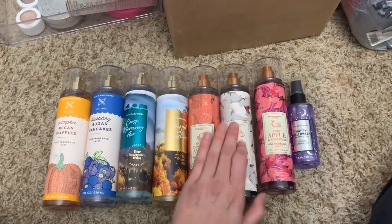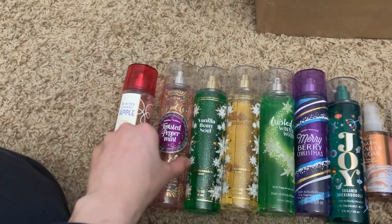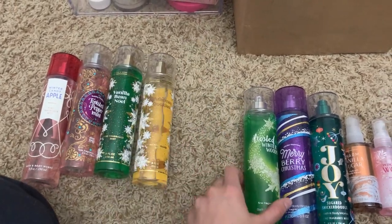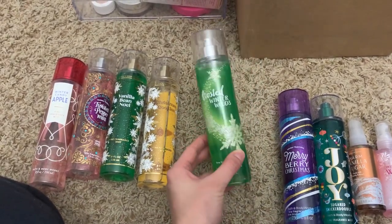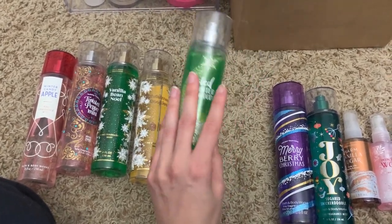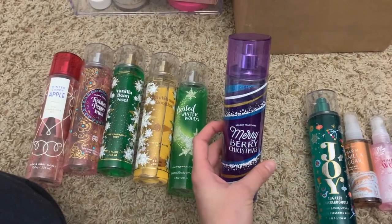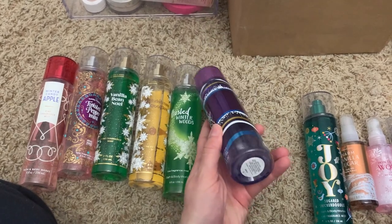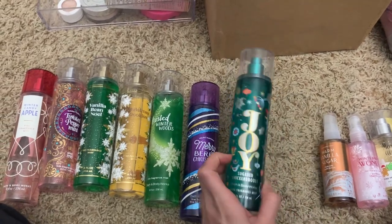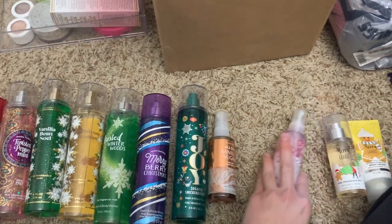These are all my current Christmas scents. I have winter candy apple, twisted peppermint, vanilla bean noel — the kind of standards. I've got Christmas cookies, frosted winter woods, which is one of my favorites — even though it is kind of unisex or more masculine, it smells like a Christmas tree, I will always want this. I bought another one on Mercari. Merry berry Christmas is probably one of my favorites if not my favorite Christmas scent of all time. I've got joy, sugared snickerdoodle, and warm vanilla sugar, which I really only use during the holiday season.